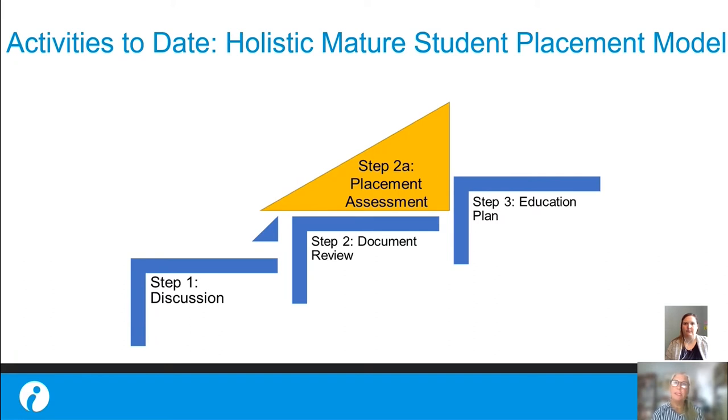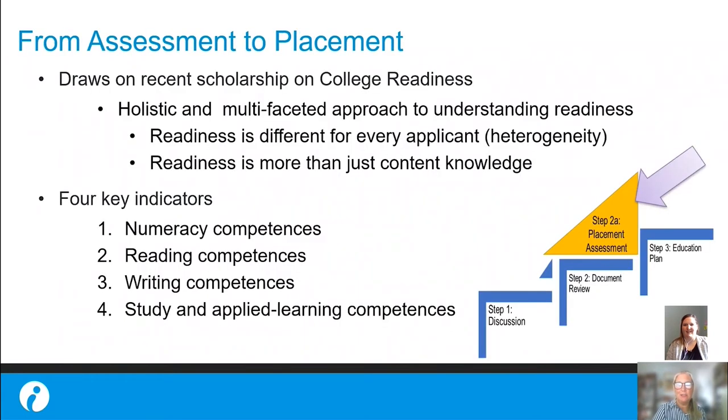Step three, the education plan, concludes with the co-creation of the education pathway and plan. If the applicant has demonstrated program readiness, they will be admitted to their program of choice. If the applicant requires an alternative pathway to admissions, the admissions team will discuss possible pathways with the applicant — for example, upgrading, completion of prerequisite courses, provincial admission, etc. — and will co-create an alternate pathway into admission and an education plan together.